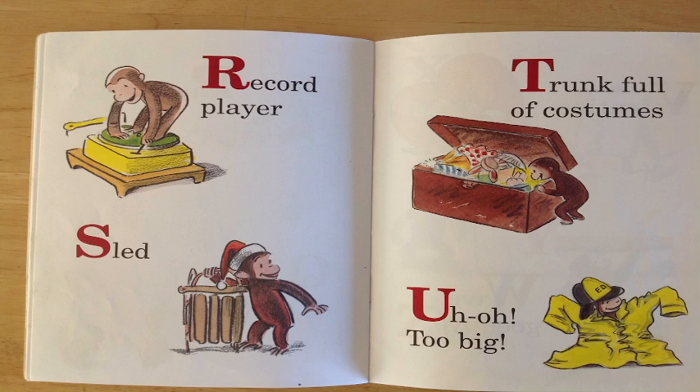R is for record player. Can you see George there on top of that record player? You're doing so great!